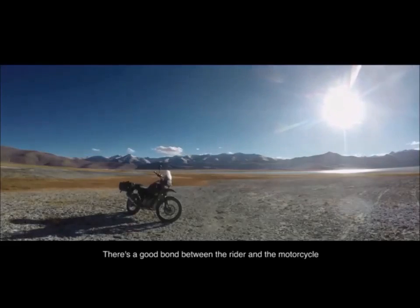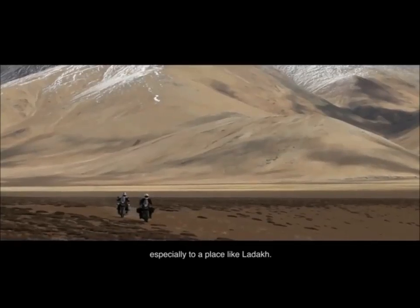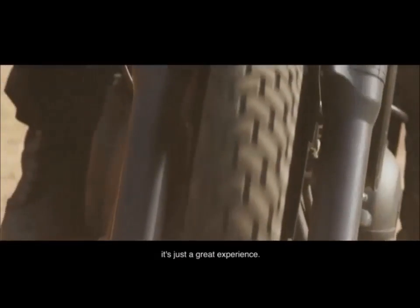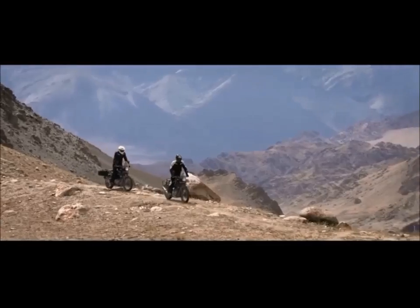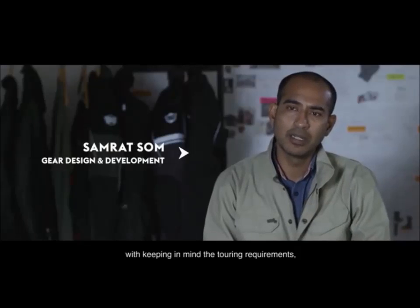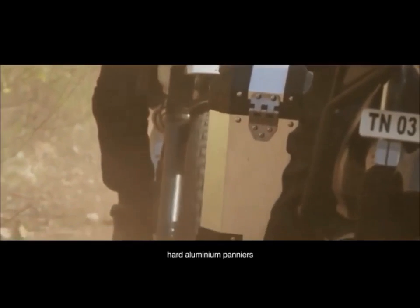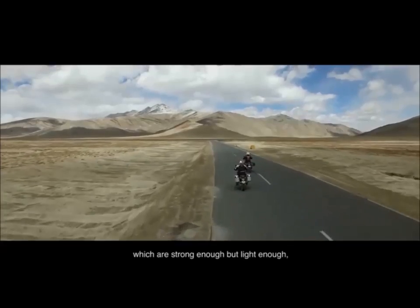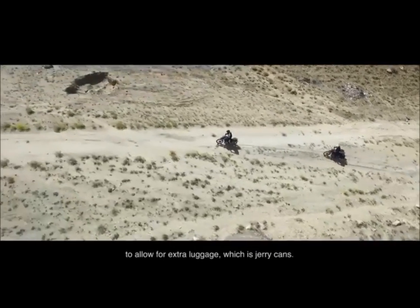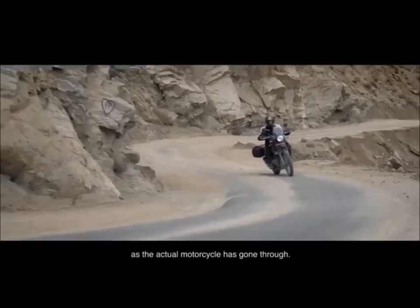There's a good bond between the rider and the motorcycle, and that's quite essential when you want to go out on a tour, especially to a place like Ladakh. In those valleys when you're riding and that thump reverberating through — it's just a great experience. The motorcycle has actually been designed with touring requirements in mind, which means it had to carry luggage. So there's a luggage mounting frame, hard aluminum panniers which are strong but light enough, soft luggage, and a frame at the front of the vehicle to allow for extra luggage which is a jerrycan. Even the whole set of gear has gone through as much testing as the actual motorcycle.